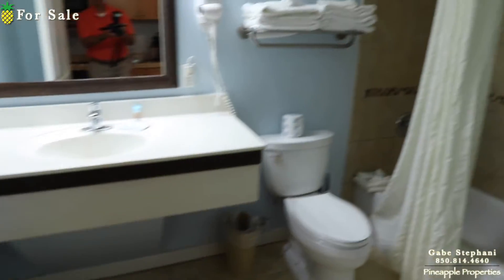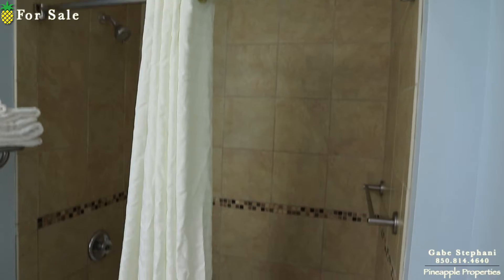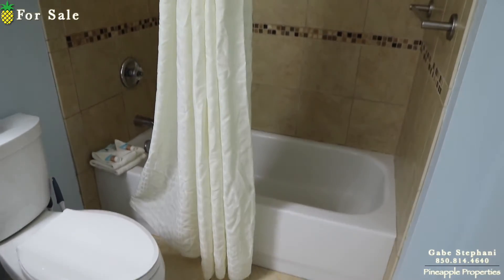That's nice. Coming into the bathroom, it has the tiled surround and a soaker tub.